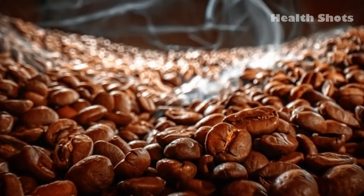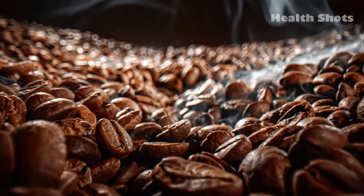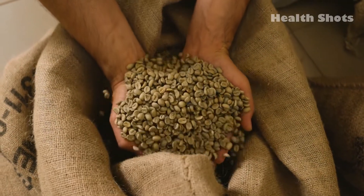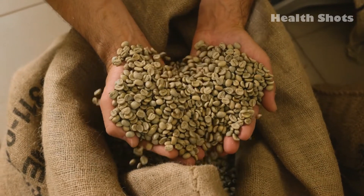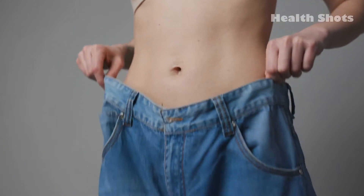Hey there viewers, welcome to another amazing video of Hellshots. After hearing the word coffee, something that automatically pops in almost everyone's mind is its rich brown color. But did you know that green coffee beans exist too? That's right, and today you'll find out how green coffee beans can help in weight loss.